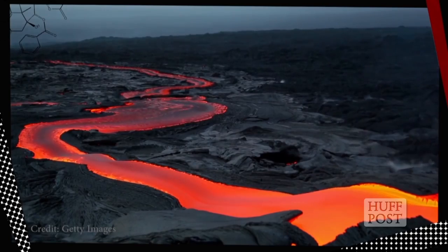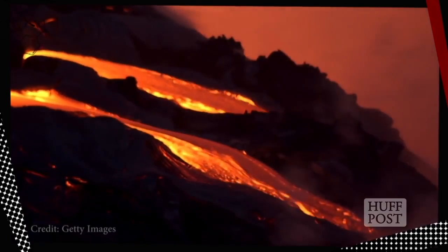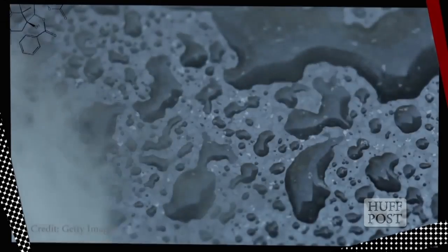The mantle is also where molten rock known as magma can form — the stuff that flows upward during volcanic eruptions, at which point the magma becomes lava. This was pretty much the picture scientists had of the mantle until earlier this year, when a vast, hidden ocean of water was discovered some 400 miles beneath North America.